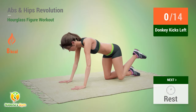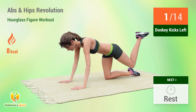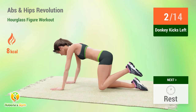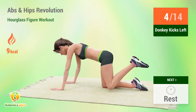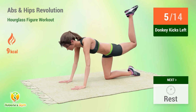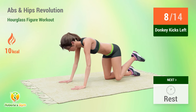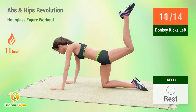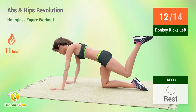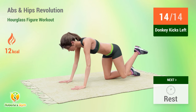Up next: donkey kicks. In five, four, three, two, one, go. One, two, three, four, five, six, seven, eight, nine, ten, eleven, twelve, thirteen, fourteen. Rest time.